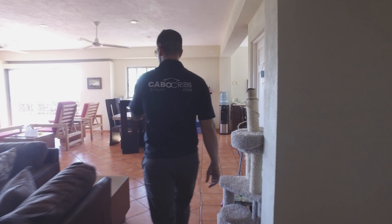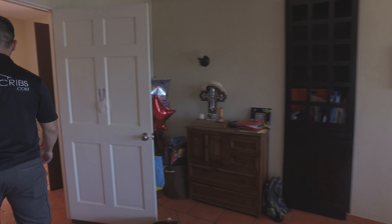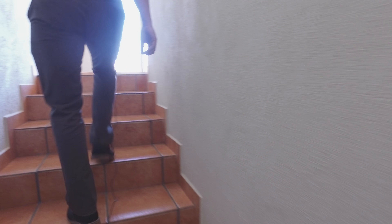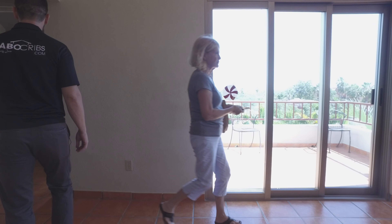Let's go back up to the upstairs. There's another duplex upstairs. The floor plan is a little bit different upstairs, but it's equally as spacious.